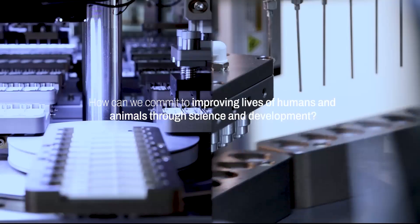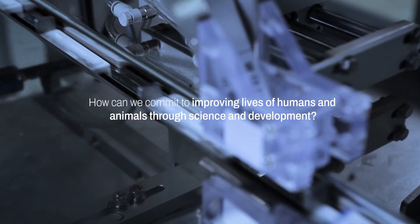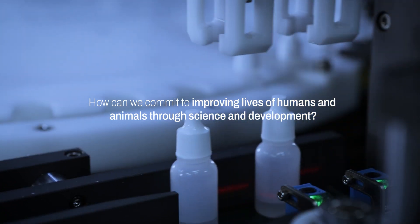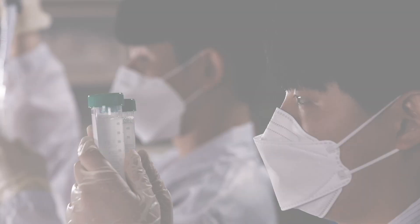Presenting a new approach to in vitro rapid diagnostics with cutting-edge technology through rigorous quality control for healthy and prosperous lives. We are Rapigen.